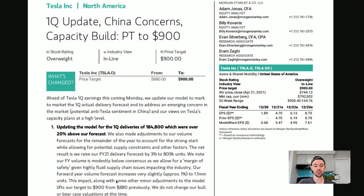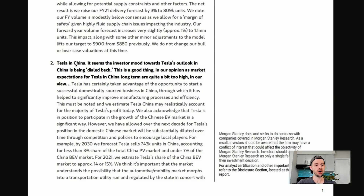This impact along with some other minor adjustments to the model lifts our target to $900 from $880 previously. We do not change our bull or bear case valuations at this time. On Tesla in China: it seems the investor mood toward Tesla's outlook in China is being dialed back, which Morgan Stanley considers a good thing, as market expectations for Tesla in China long-term are quite high in their view.